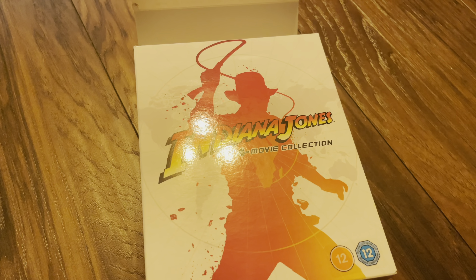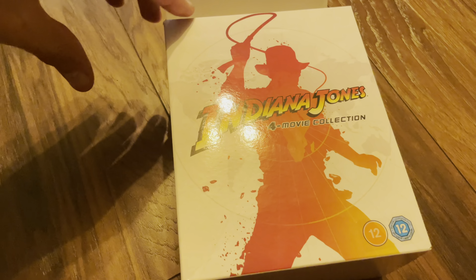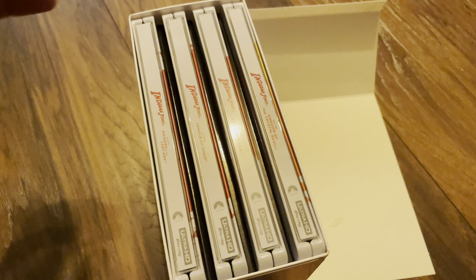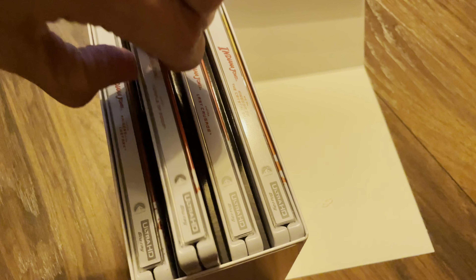Hello again, welcome back. Next up is the second movie in the Indiana Jones four-movie collection — the 4K sets. This will be Indiana Jones and the Temple of Doom.